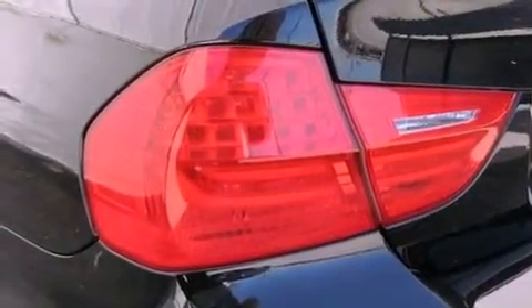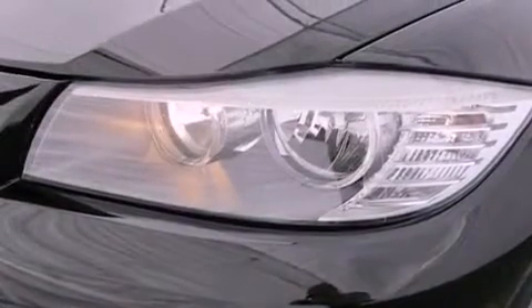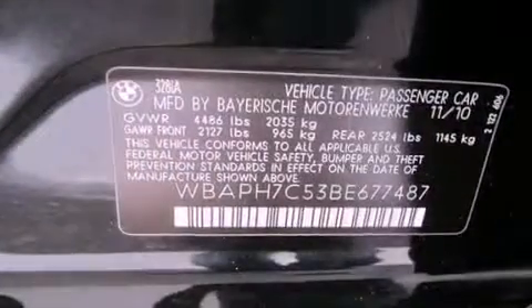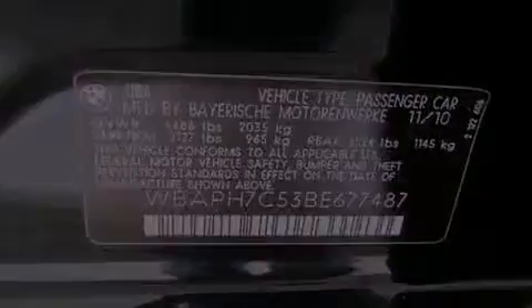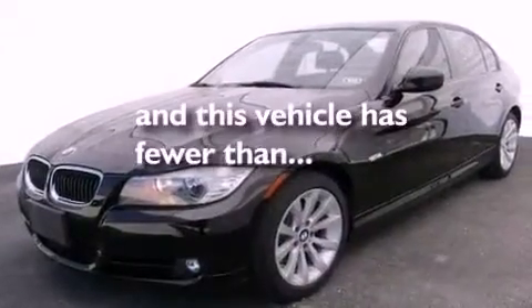The following features are also included: air conditioning with automatic climate control, cruise control, front and rear power windows, interior wood trim accents, performance tires, variable valve timing, disc brakes with an anti-lock braking system, a passenger side airbag, a rear window defroster, and this vehicle has fewer than 21,000 miles on the odometer.